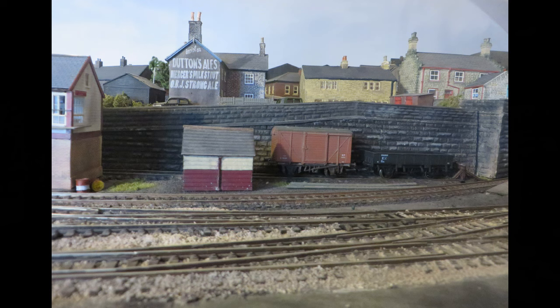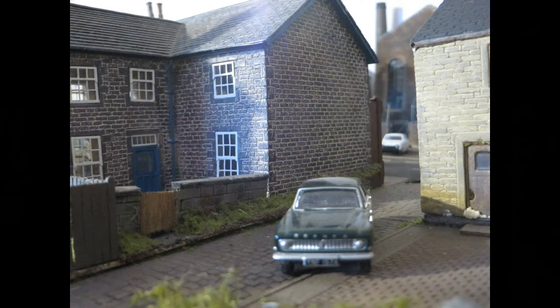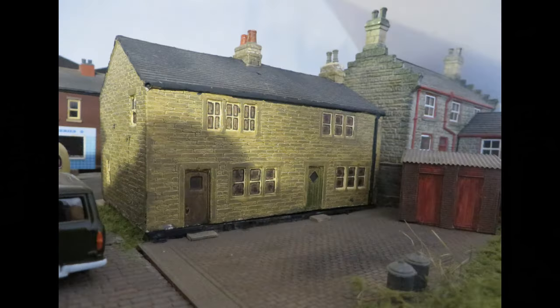You can see how it all fits together in this part of the layout. This is the back of the shop, with a yard and cobbled way through to the square behind the back-to-back houses, which has outside toilets. This picture shows the back of the pub as well.